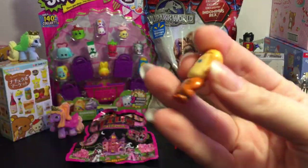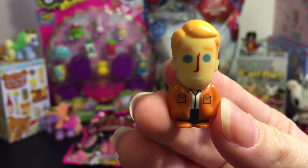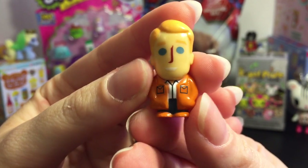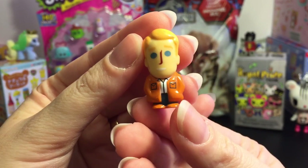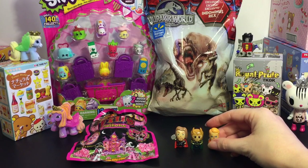And then last we have — I don't know who that is at first, but that's Captain America in his civilian clothes. Steve Rogers. I was blanking on his name. So civilian clothed Steve Rogers. Those are really cute.